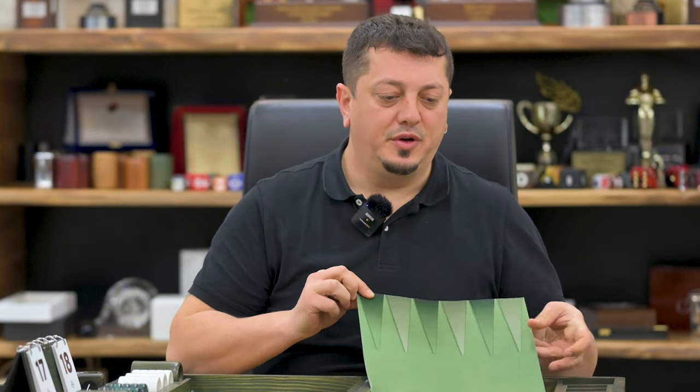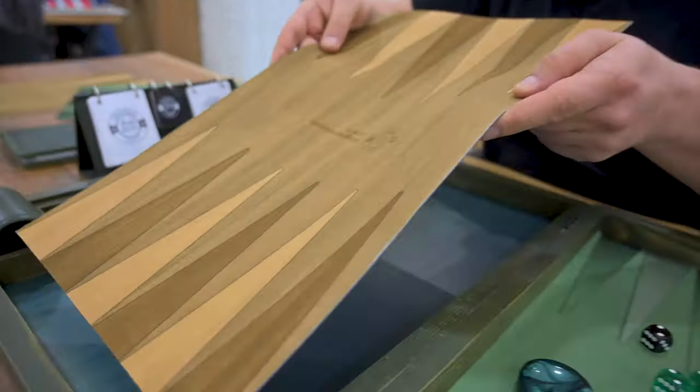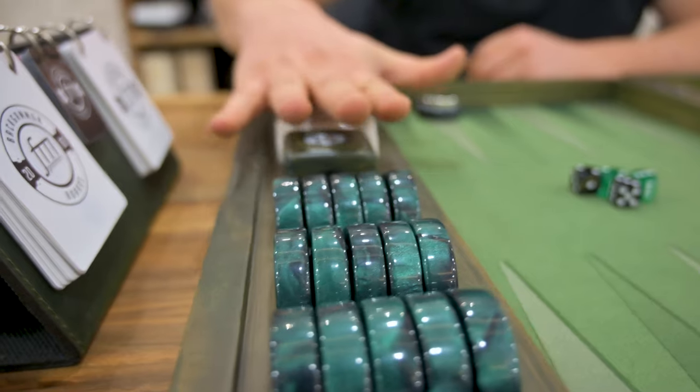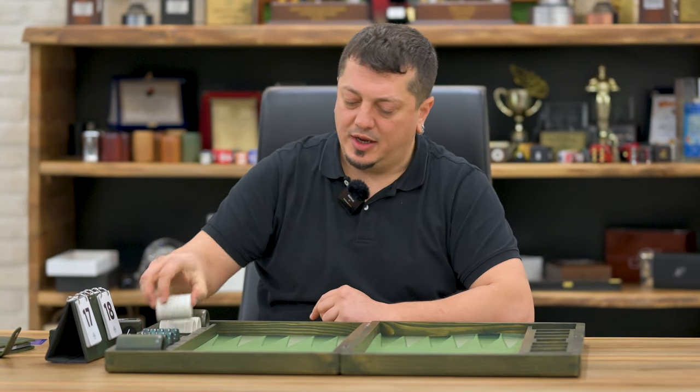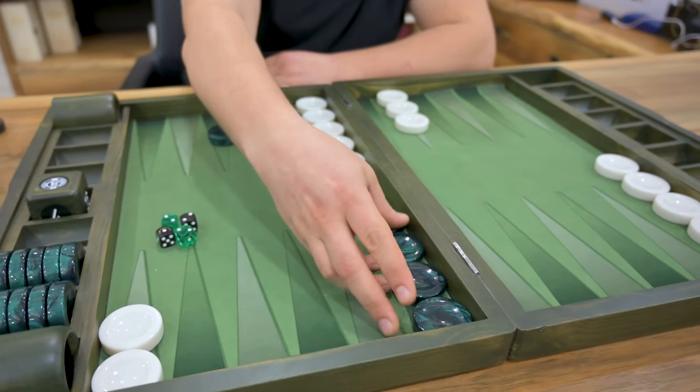The board has a removable surface and you can remove it very easily — you can change it very quickly. The checker beer tray is also my design. I like this compact design, and five checkers can fit perfectly.